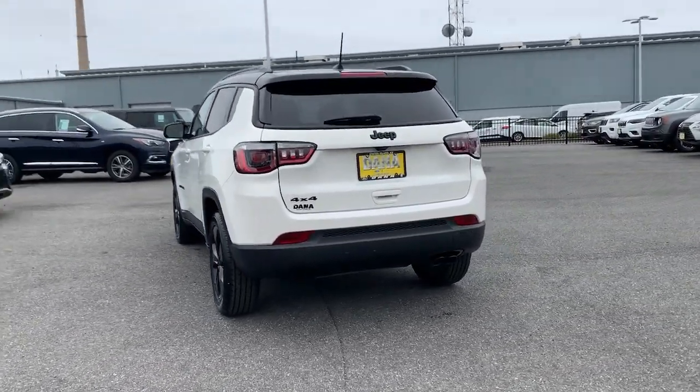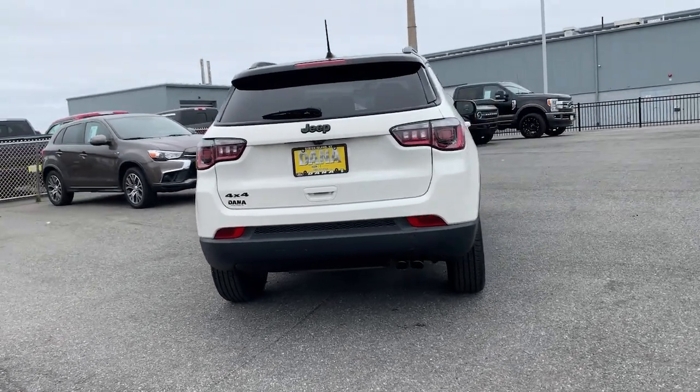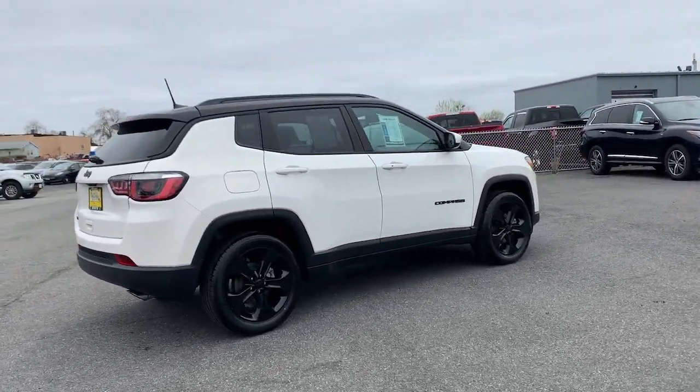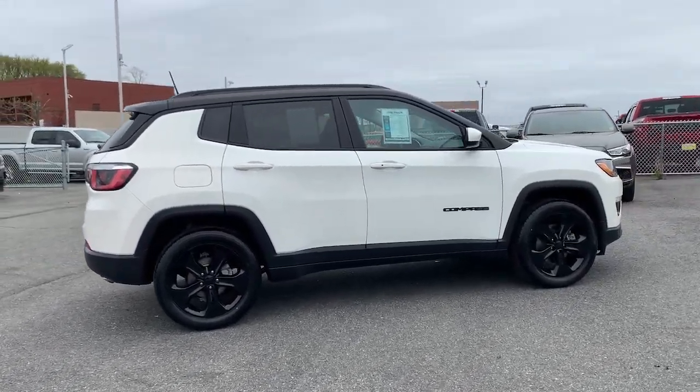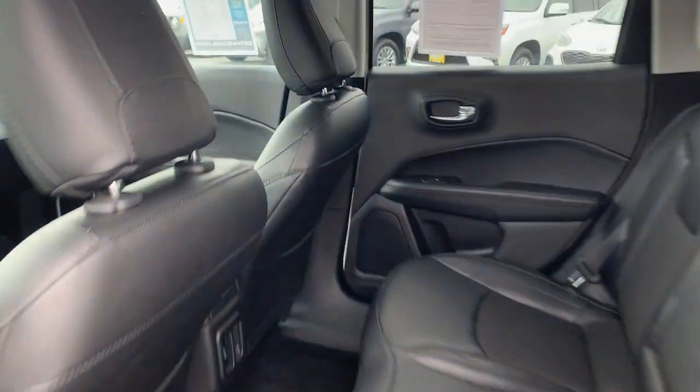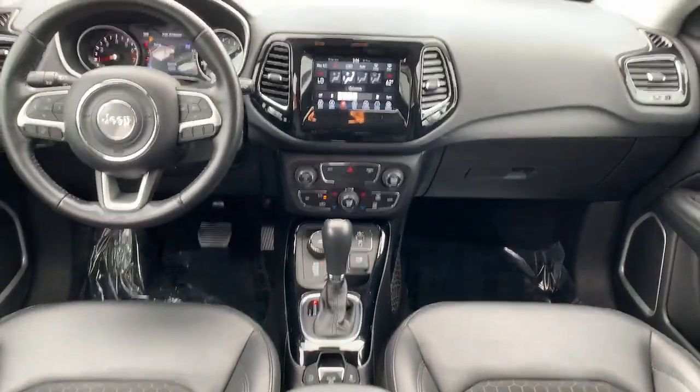These are just some of the great options this vehicle comes with: keyless entry, sun/moonroof, backup camera, fog lamps, 4x4, electronic stability control, intermittent wipers, trip computer, power windows, and bucket seats.